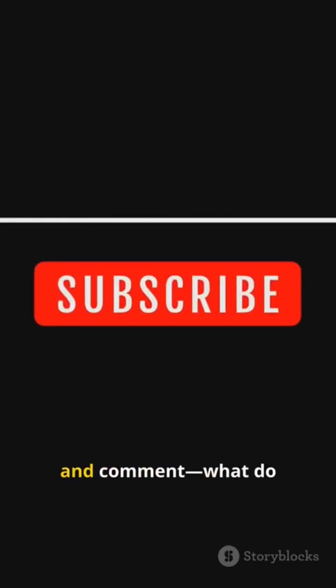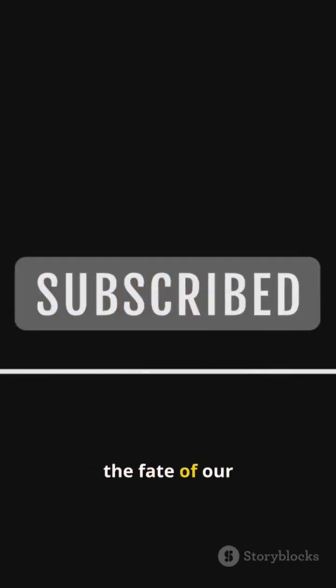Like, subscribe, and comment. What do you think happens to the fate of our galaxy when this chimney closes?